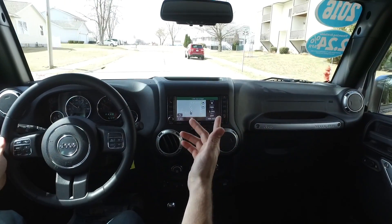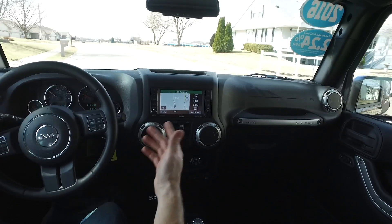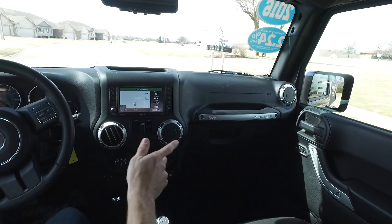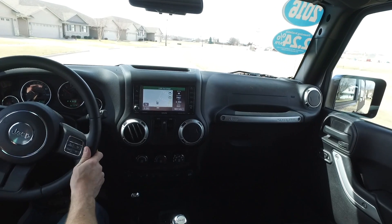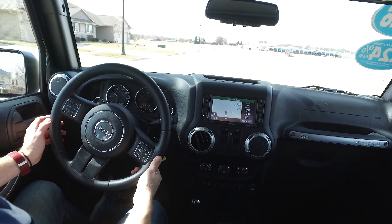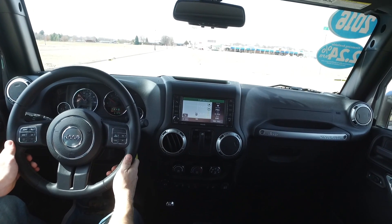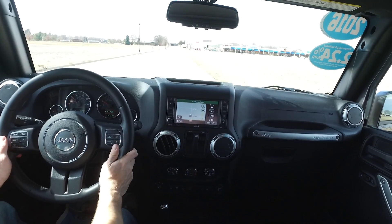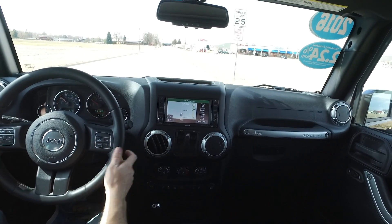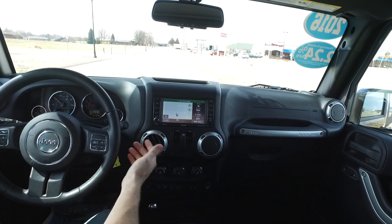Hello again everyone, we are out today on a 2016 Jeep Wrangler Sahara — only 6,000 miles on this fantastic charcoal exterior with a black cloth interior, automatic transmission, and a nice soft top on this two-door. We've got a lot of decked-out Jeeps with tons of aftermarket parts, but this one is nice and stock — wonderful to drive, nice and quiet, nice and smooth.